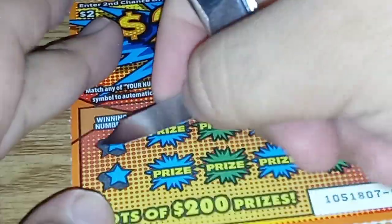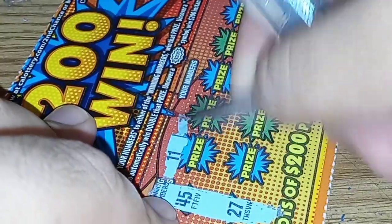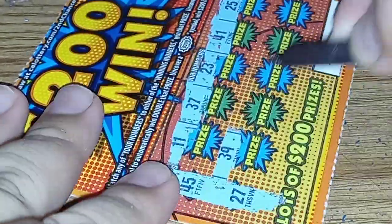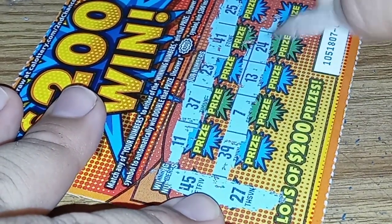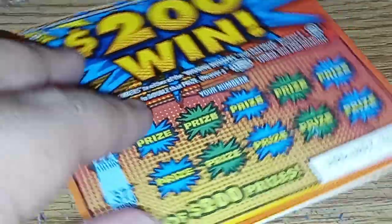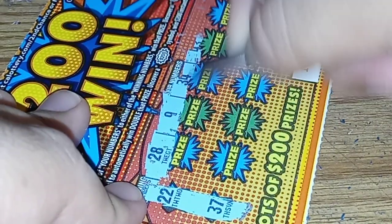Six dollars — another $3. Which means we have six dollars so far and I only have three more left. 45 and 27. 39. 7, 12, 24, and 33 — nothing. 22 and 37.